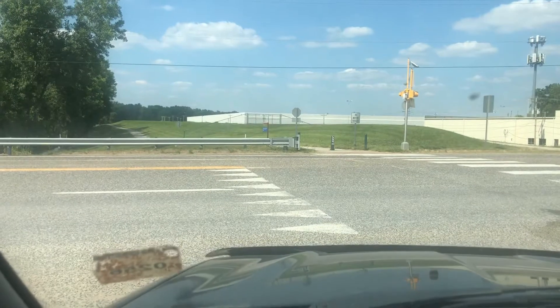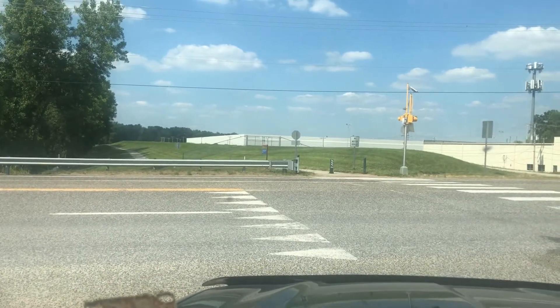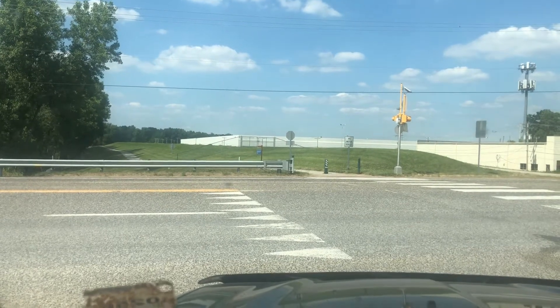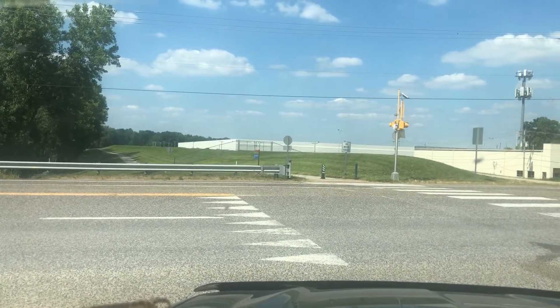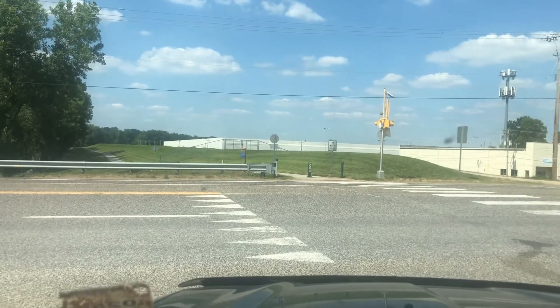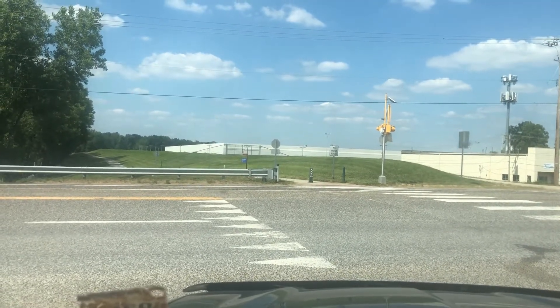Across the Rock Road the trail continues on — I believe it probably goes to the 370 where there's another little stop, but there is no bathroom there and it's not as open, a lot more bugs and stuff like that. I would recommend this one if you want to walk or ride a bike.